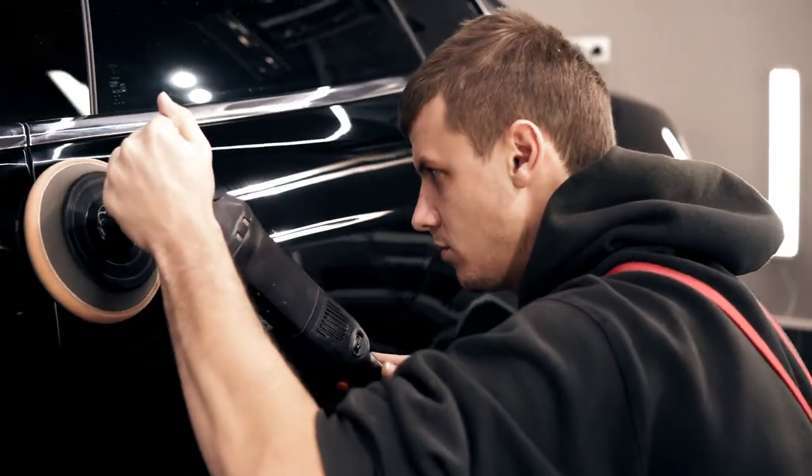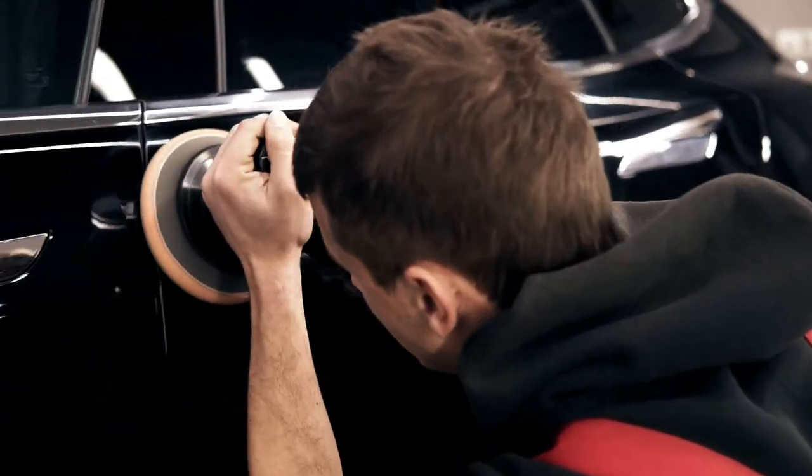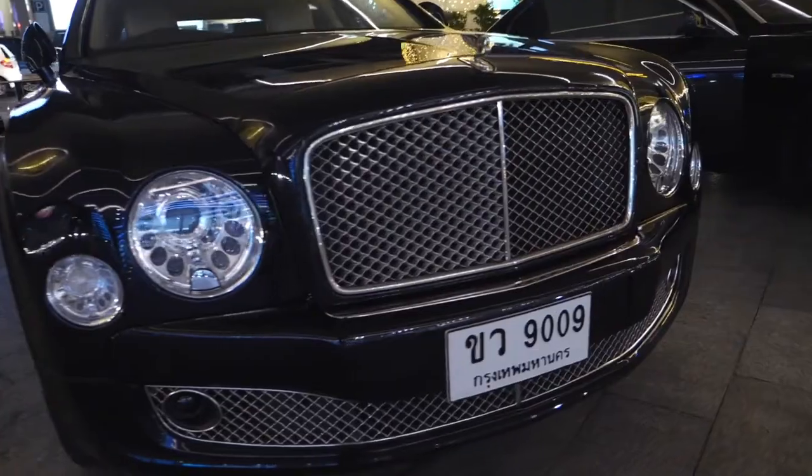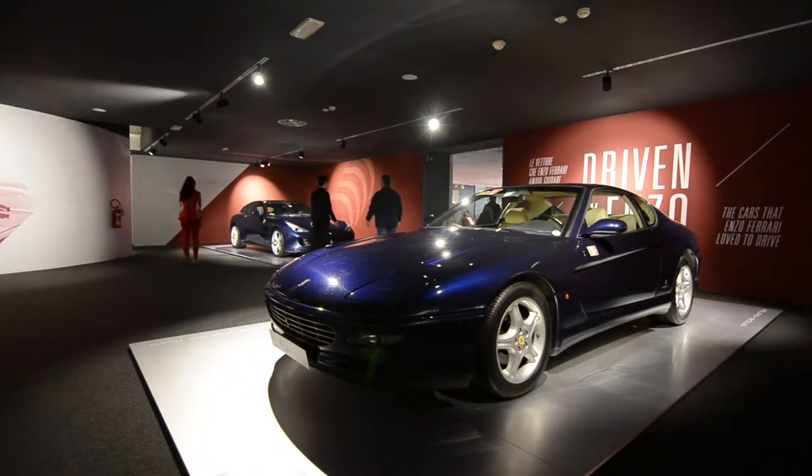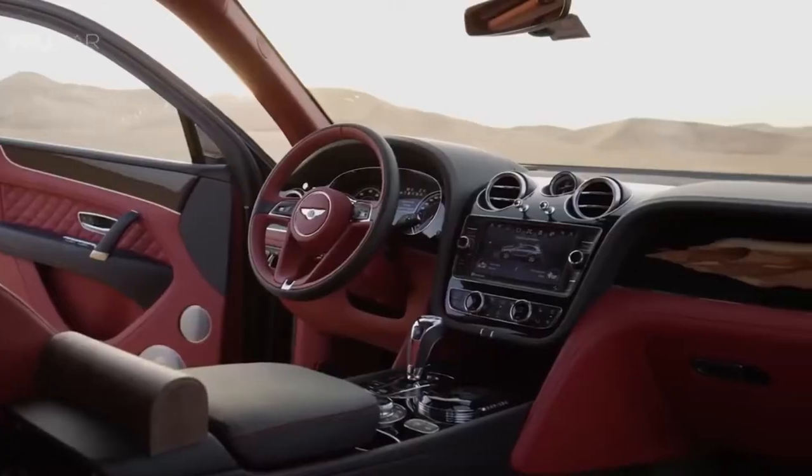Rolls-Royce has 300-pound soundproofing to reduce outdoor sound. Special foam-filled tires are used for the Rolls-Royce to reduce the sound from the road. These specially designed tires reduce the sound by 9 decibels, which adds to the comfort provided in the car.